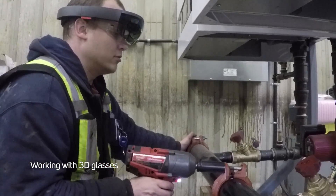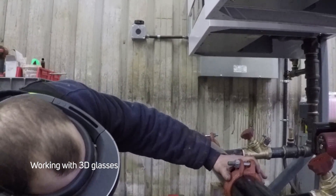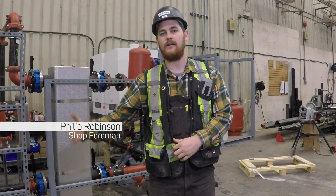How the lens has helped us is we have actually eliminated the drawings and having to go back and forth between them. It's saved time in that sense, and it gets the younger apprentices into technology earlier so that they can start getting higher and higher in their knowledge of the way plumbing works, the way heating works, and all that.